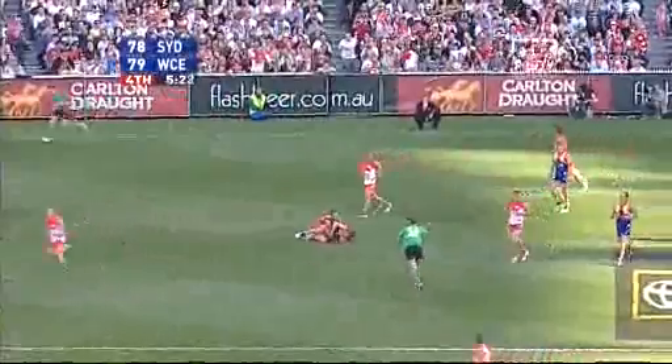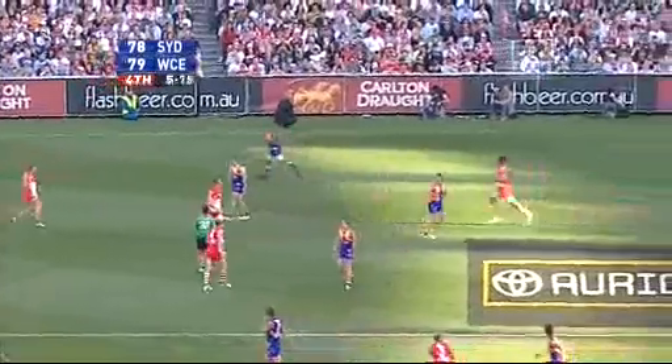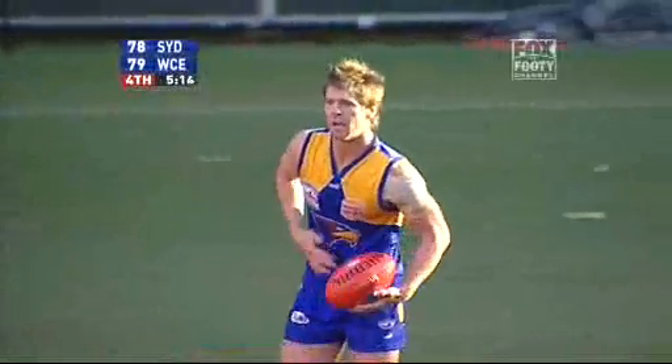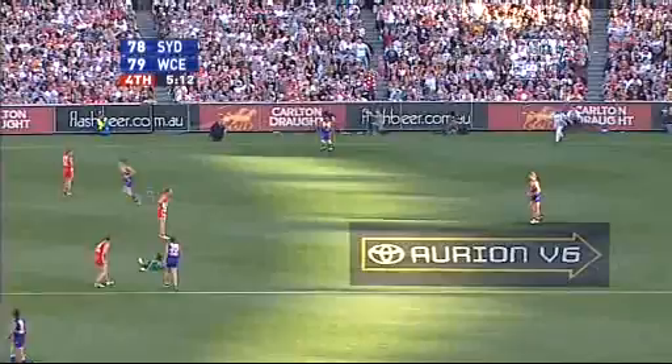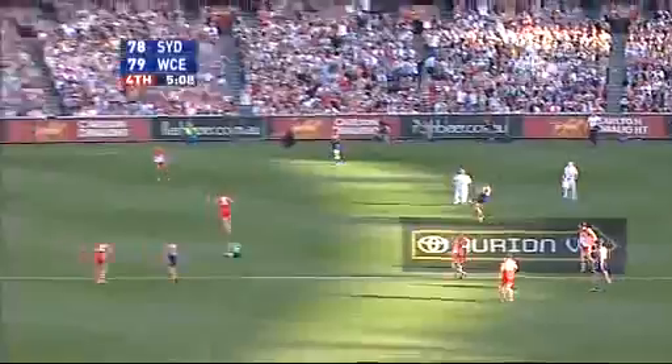Free kick — no doubt about it. The Eagles hanging on for grim death. They're a point in front. Umpire down — the umpire's running backwards and run over Ben Matthews' feet and has hit the ground. Umpire Goldspeak's down.